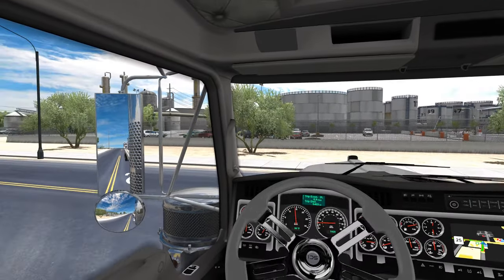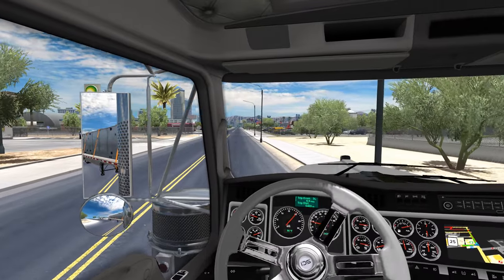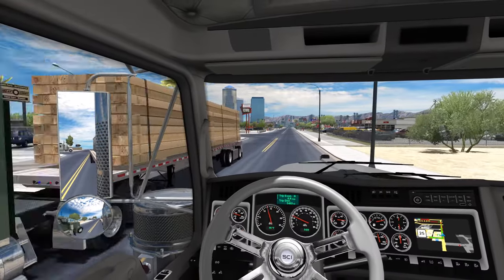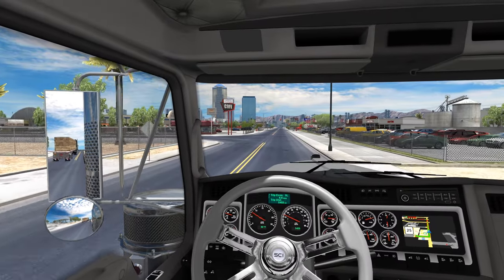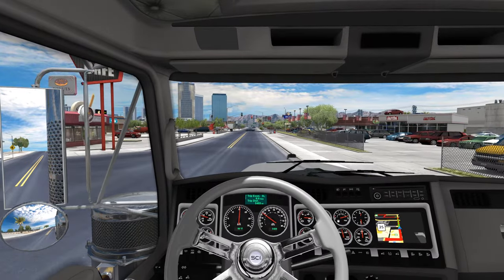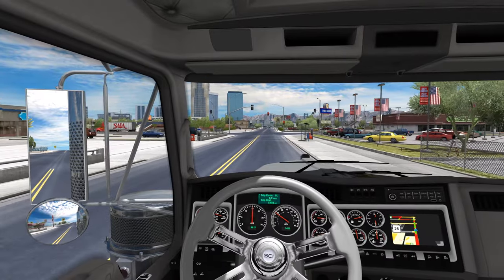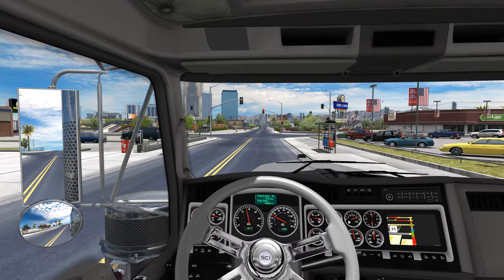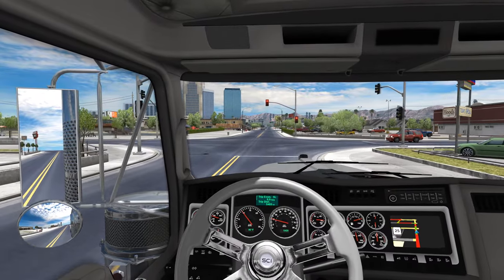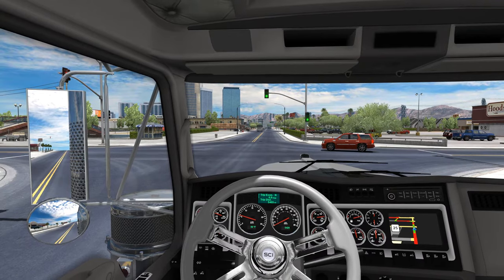I'm just really excited to have the Kenworth back in game and updated from 1.4. I just really love these Steering Creations wheels — this kind of adds a little something extra to the game. I know mileage varies on stuff like that, but this is one that I've actually really enjoyed.